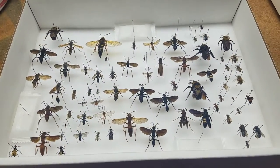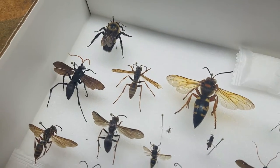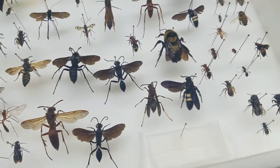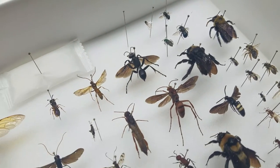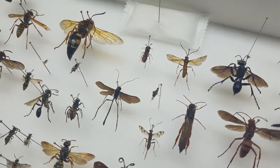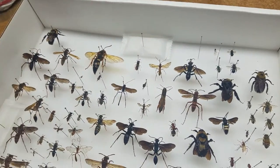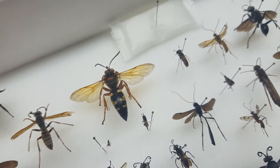This box is all wasps, bees, velvet ants, anything like that. I used to not like wasps very much, but after I really started collecting beetles and everything it expanded my horizons. I used to only collect butterflies and dragonflies, but then I started thinking wasps were cool looking. The ichneumon wasps are really cool looking. I have one in another box that has an ovipositor for laying eggs that's about three inches long. This here is a cicada killer.